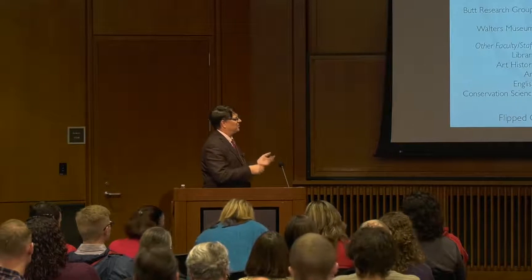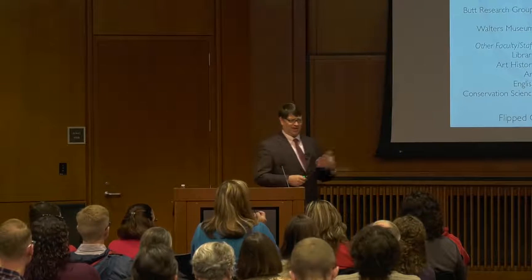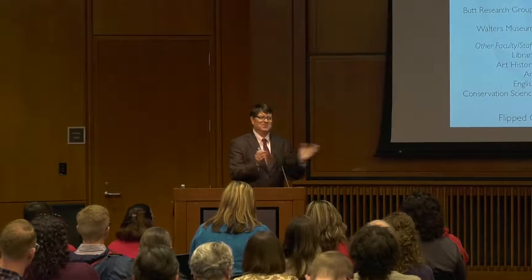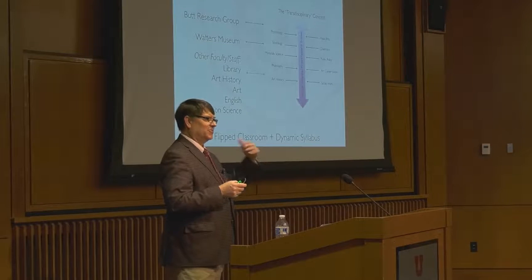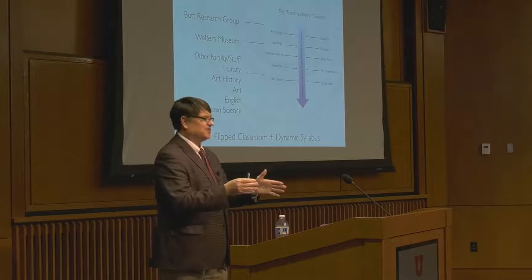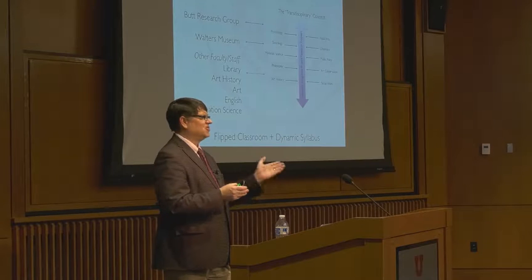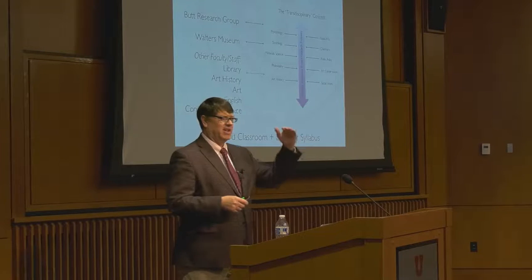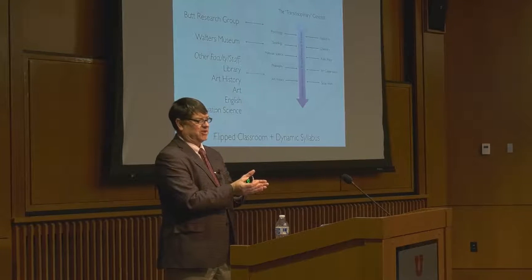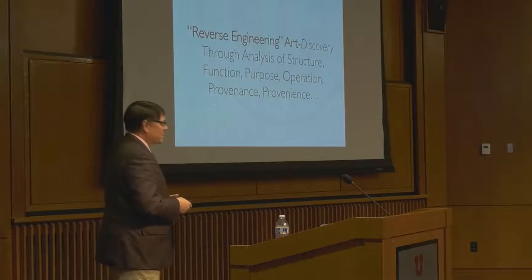Another thing I did — which is a bit controversial — is use what I call a dynamic syllabus, which is a nice way to say my syllabus changed every week. Usually you get criticized for that, but in research things don't always go the way you think. The idea was: you establish a syllabus at the beginning, then every week you sit down with the students and ask whether you're going in the right direction. By the end of the semester I might have five or six versions, but the students all had input in how to change it — they were empowered to be part of the curriculum.